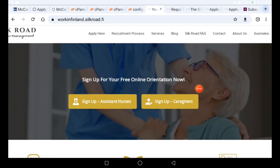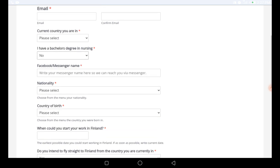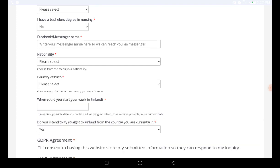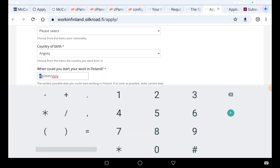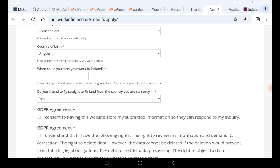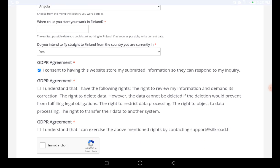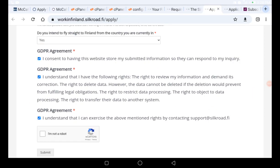On the home page, you can see the button to click. When you click for nurse, it requires you to put your name, email, and current country you are applying from. Then indicate whether you have a bachelor's degree in nursing, your Facebook Messenger name, nationality, country of birth, and when you could start work in Finland. Then indicate whether you intend to fly to Finland from your current country, accept the consent, confirm you are not a robot, and click the submit button. Once submitted, they will get back to you to proceed to the next stage.